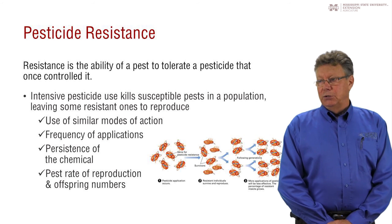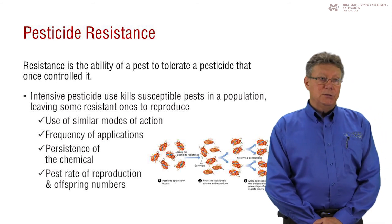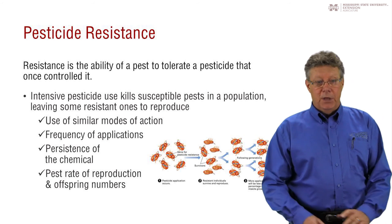The pest manager must consider resistance management techniques when using pesticides in an integrated pest management program.